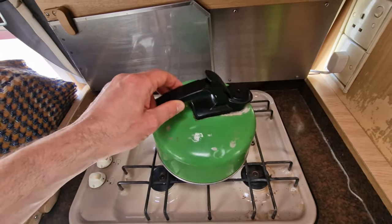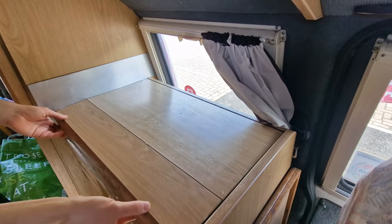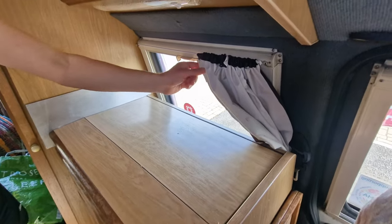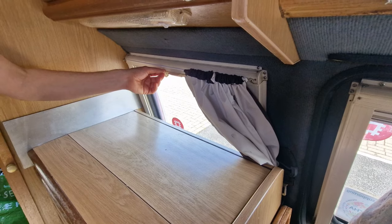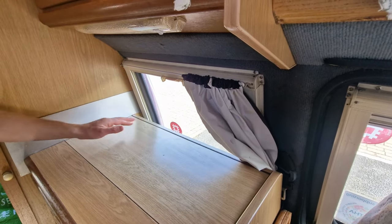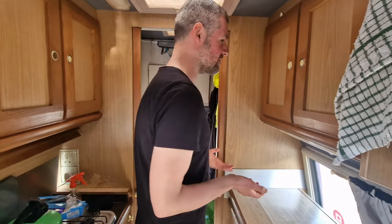Our little gas kettle has seen better days but it's done us a really good turn over the last two years at least. We just put it on the hob, it works. And very quickly - this is another one of Steven's DIY blinds, put on a net curtain wire because again the blind doesn't work properly. It looks rough but it is total blackout which is great.